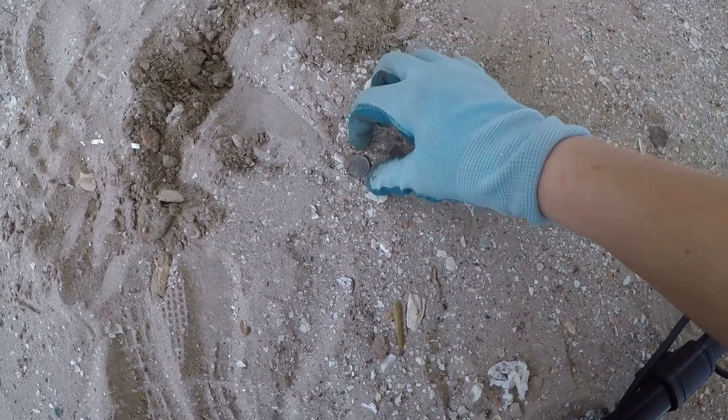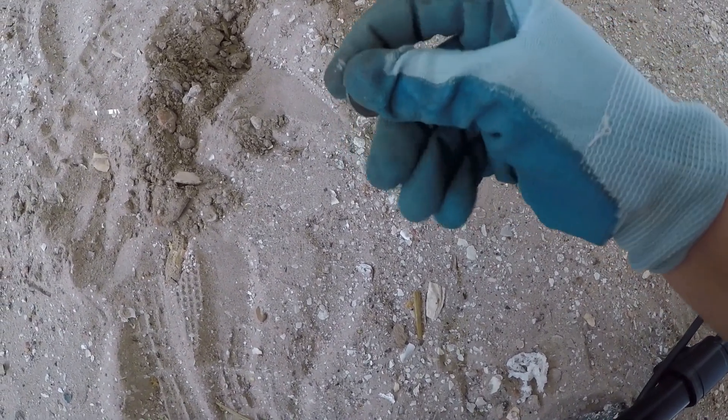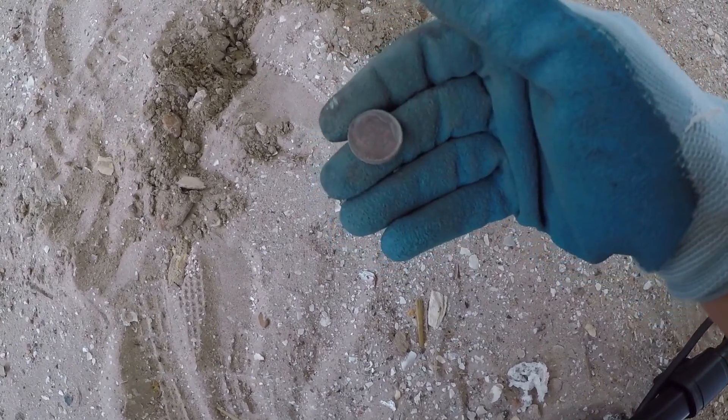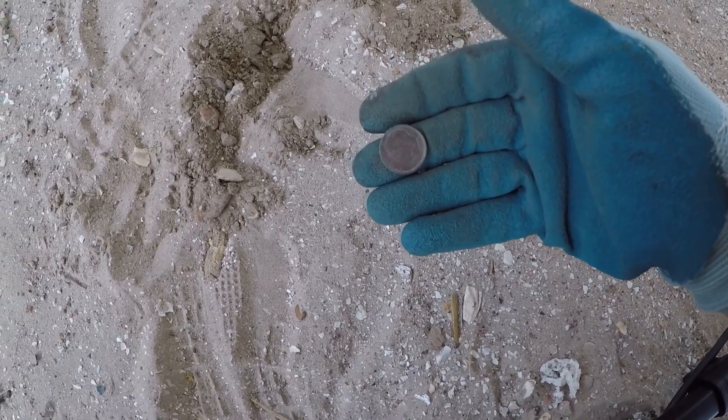I had a high 70s signal. Look at this — oh, is that a dime? That's a dime. For some reason, I thought it was something else. Oh well, let's move on.